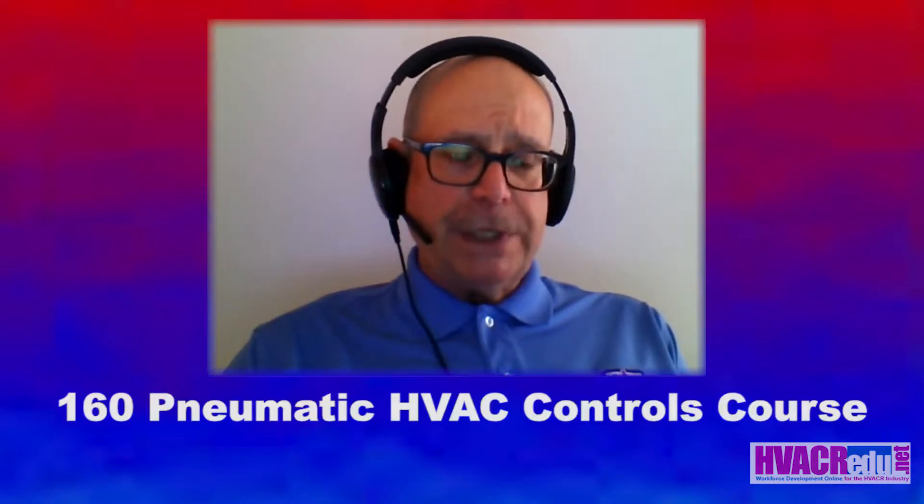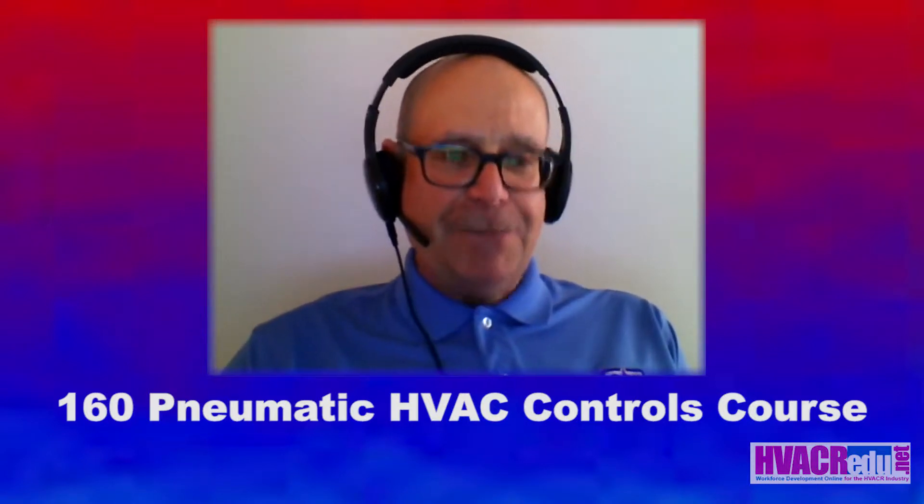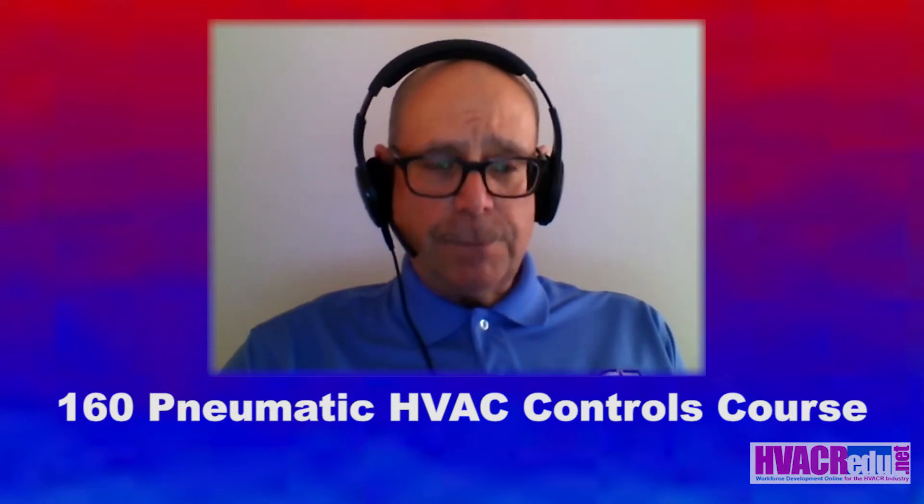It's actually one of the biggest requests that I get today is for pneumatic controls training. This 160 pneumatic HVAC controls course is your big chance to learn the secrets that have been passed along to me. I'm going to pass these along to you that I learned from a number of people, when I carried their toolbox on a job, and that are going to equip you to effectively service pneumatic control systems in your buildings and to improve your techniques and your skills as a controls technician.